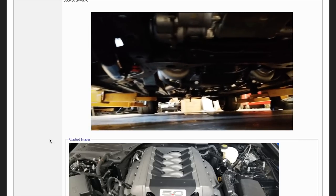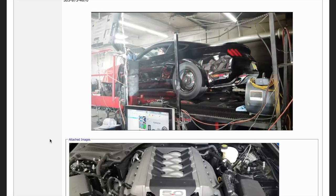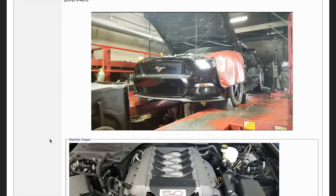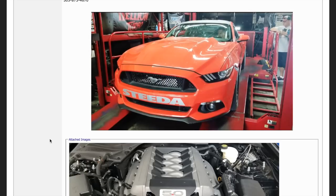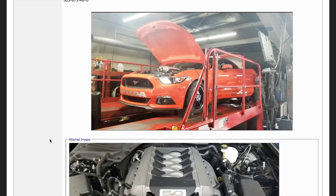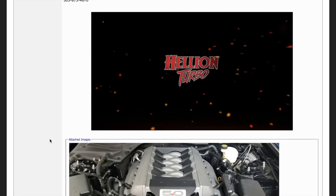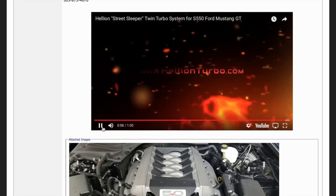Check this out, you're going to love this. Alright guys, that is the turbo kit. Why is this important? You can get a twin turbo kit now on your Mustang for the price of the Pro Charger.